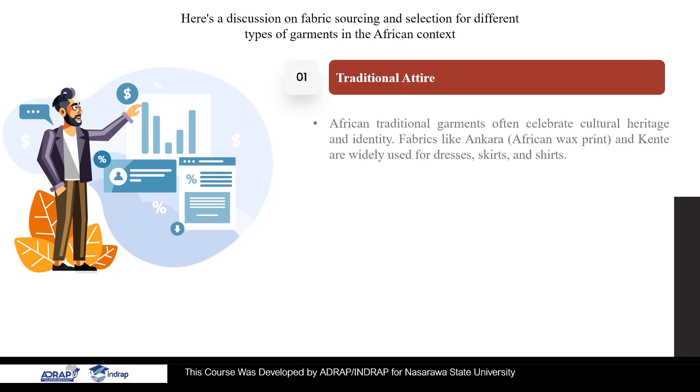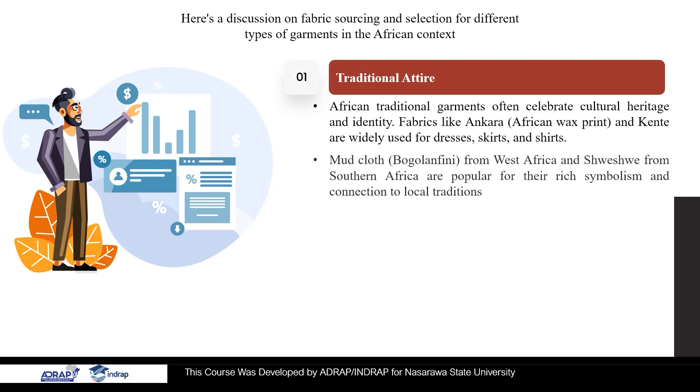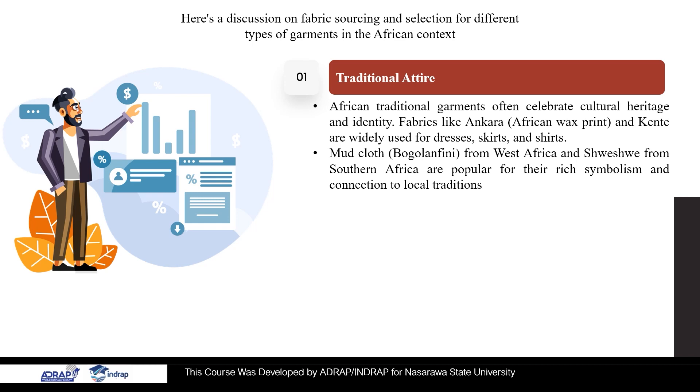1. Traditional Attire. African traditional garments often celebrate cultural heritage and identity. Fabrics like Ankara, African wax print, and Kente are widely used for dresses, skirts, and shirts. Mudcloth, Bogolan from West Africa, and Shweshwe from Southern Africa are popular for their rich symbolism and connection to local traditions.